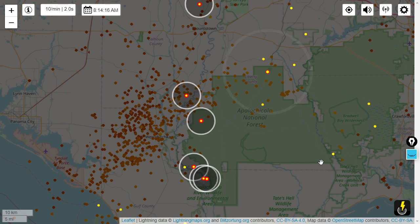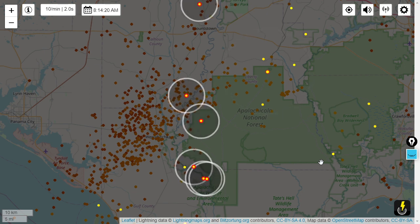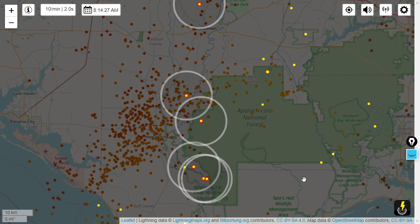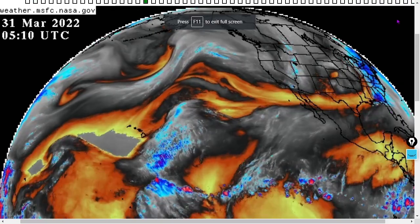I wouldn't want to be camping in that national forest at the moment — camping in a thunderstorm is freaky, very freaky, freaky as hell.